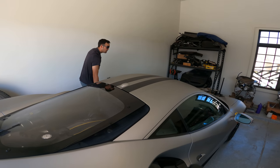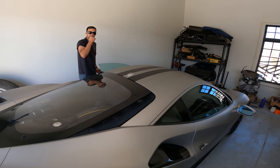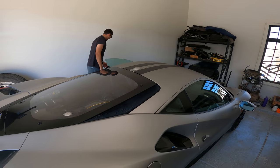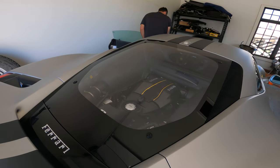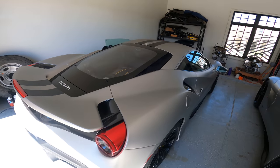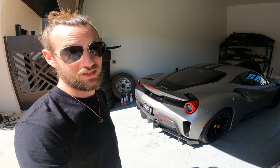Which one sounds better — the twin-turbo V8 or the V12, Chandler? V12, all day. There's no competition. I agree, but the Pista still sounds awesome too.